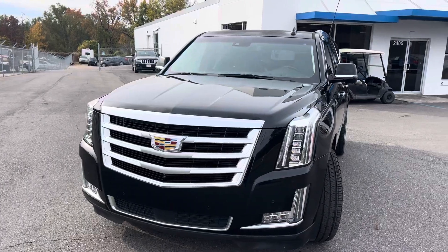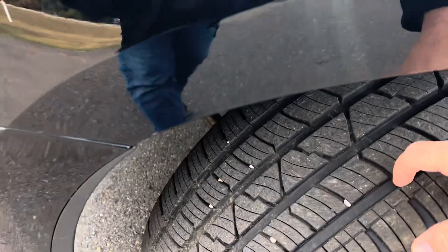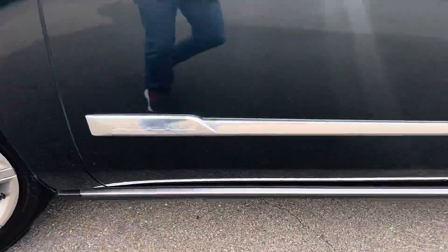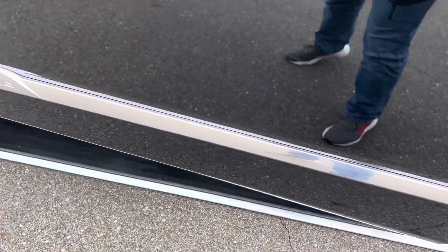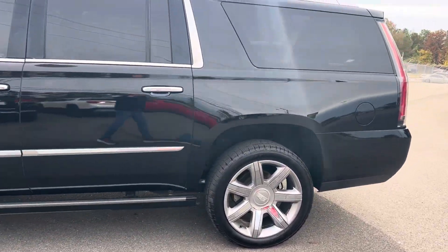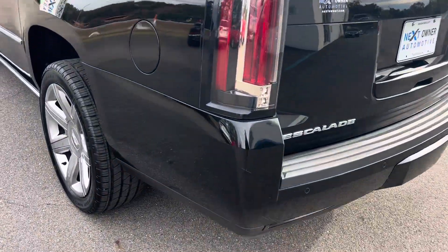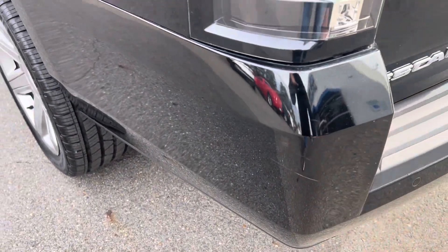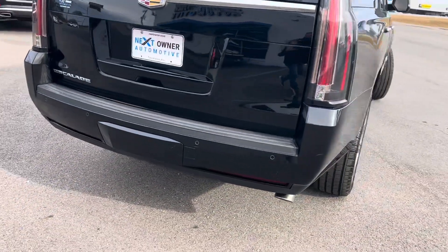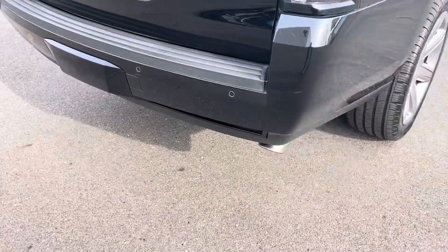But going around, the rest of the car is pretty clean. Good tire tread depth on there. It does have the power running boards. If we're going to get real picky, you've got a couple little nicks here and there — that's a very minor little scratch.